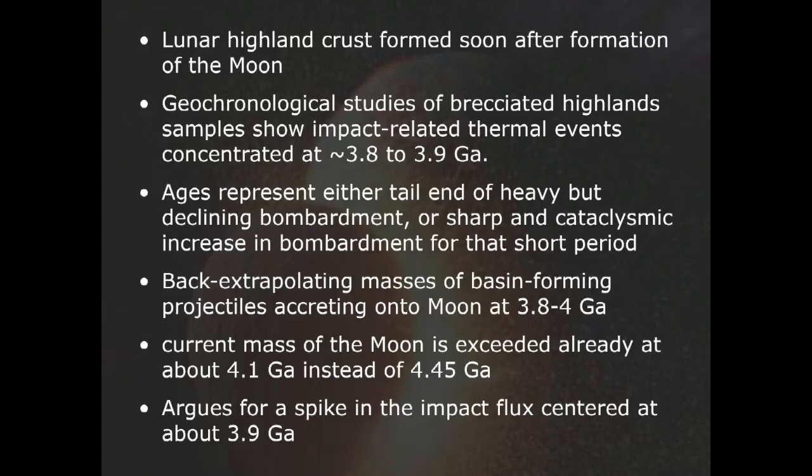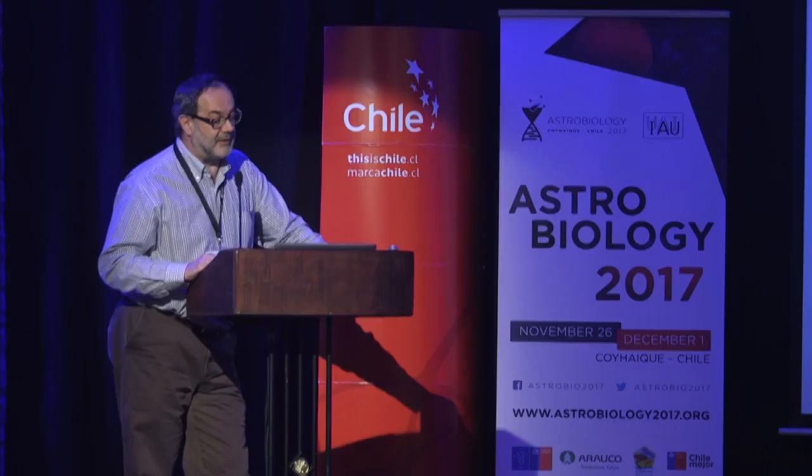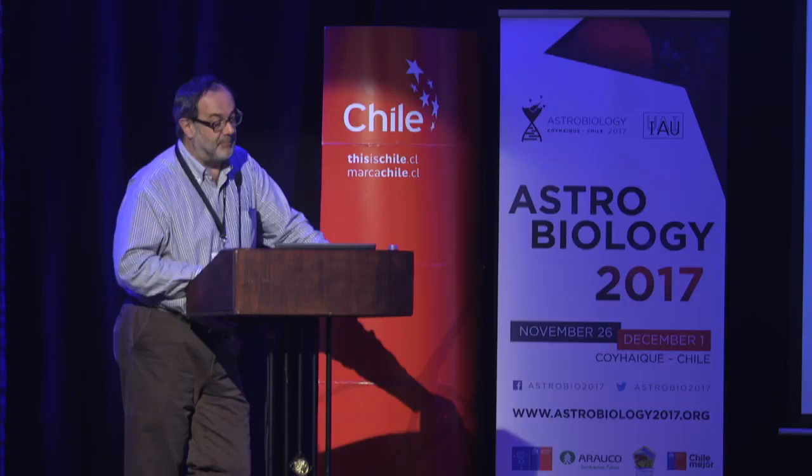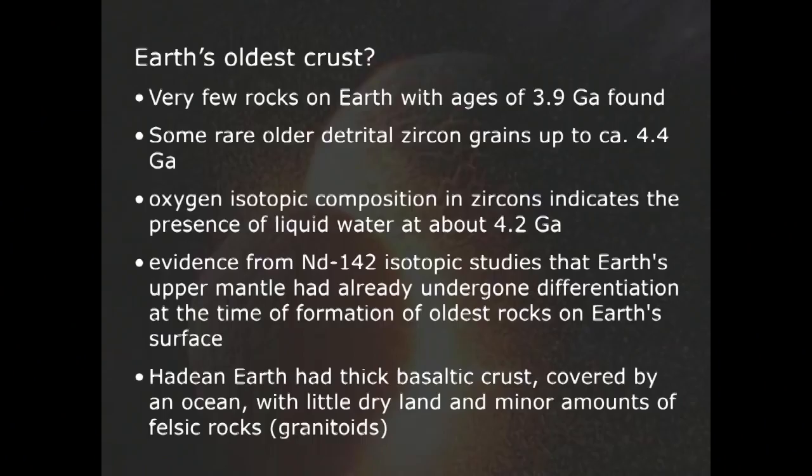There is some indirect geochemical evidence for the large Moon-forming impact event at about 4.5 billion years ago, and then there's a long gap in the rock record. The first solid evidence for impact processes are about 3.4 billion-year-old impact spherule layers in South Africa and Australia, which we have studied over the last 20-something years in my group in Vienna. The oldest preserved impact crater on Earth is about 2 billion years old. Very few rocks exist with ages of about 3.9 billion years, and there is nothing beyond about 4 billion years except a few zircon grains from the Jack Hills in Australia dating up to about 4.4 billion years. Oxygen isotopic composition in these zircons indicates liquid water was present on Earth's surface during Hadean time — perhaps 4.2 to 4.3 billion years ago.